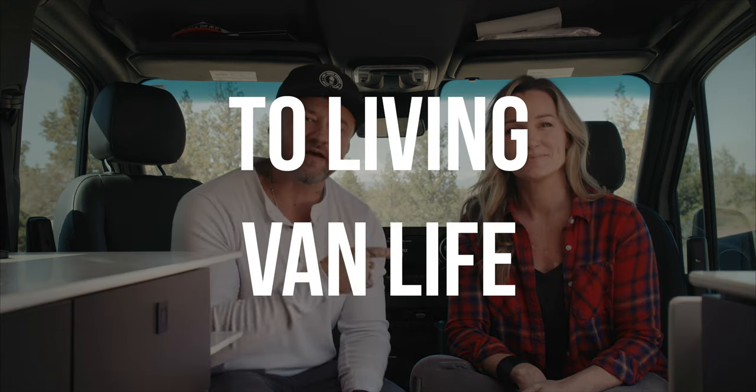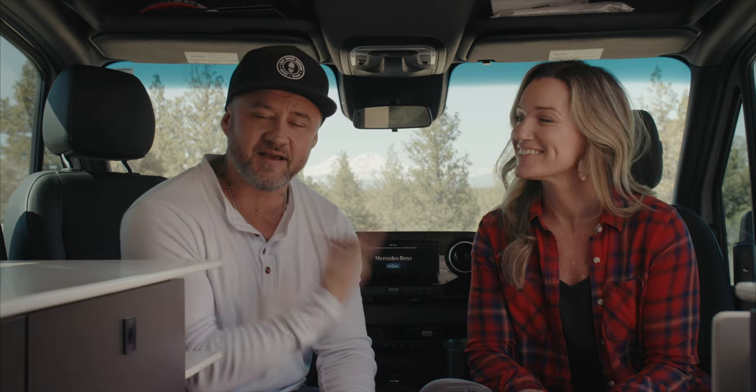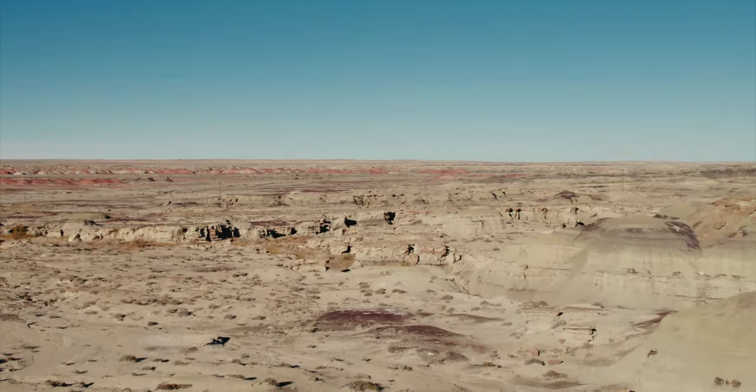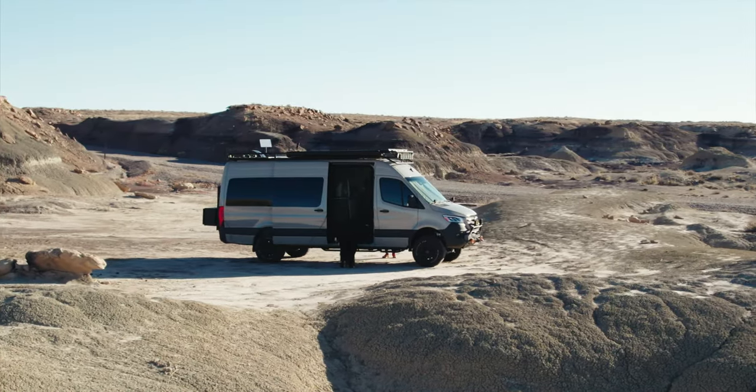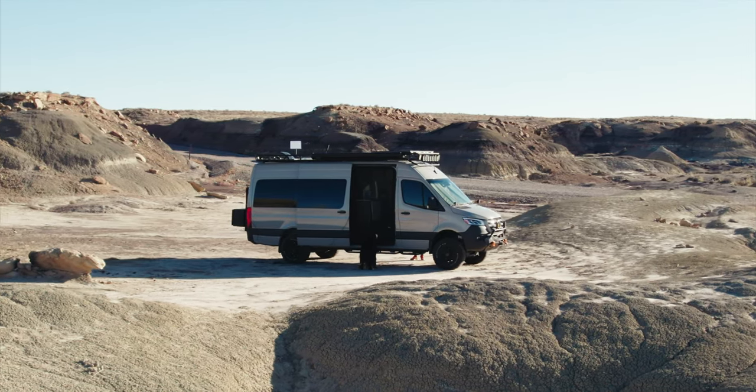Here are five tips to getting started living van life as a digital nomad. Welcome — if you're new to us, my name is Justin and I'm Deanna. In August of 2022, we decided to pack up all of our stuff, move out of our condo, and move into this full time. This is our house now. We're sharing these tips so you don't make the same mistakes we did, or so you're a little more prepared than we were.